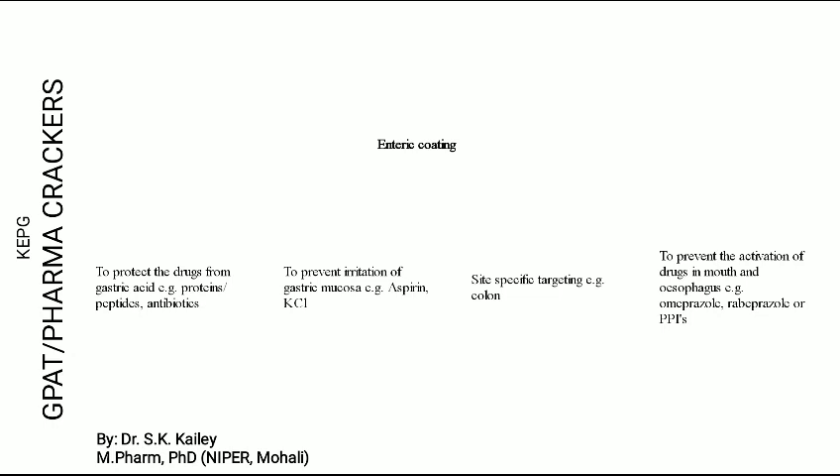Welcome back friends. Today we will start another very important topic in the pharmaceutical industry — that is enteric coating. As the word states, 'enteric' is derived from 'enteral,' which is related to the intestine. So enteric coating refers to a coating that is going to dissolve or disintegrate in the intestine.